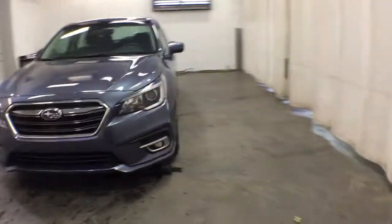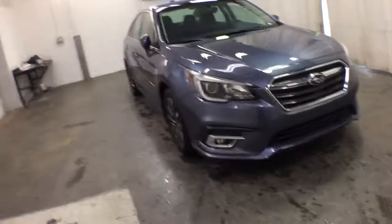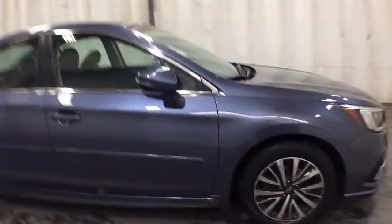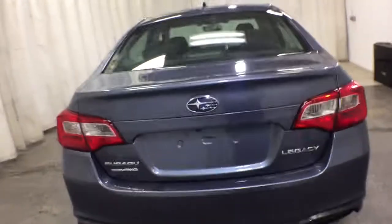Looking for your dream car? It could be the 2018 Subaru Legacy. This vehicle is an outstanding buy with fewer than 20,000 miles on the odometer. This good looking Legacy is spacious, comfortable and engineered to keep you safe. You'll be delighted by its quiet upscale cabin and suite of tech-savvy passenger comfort features.